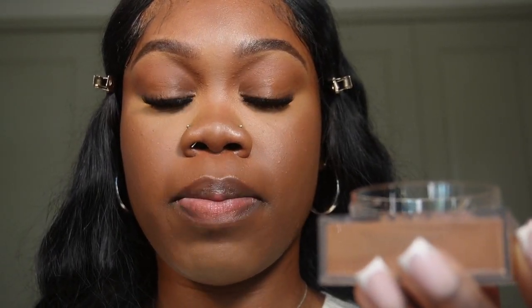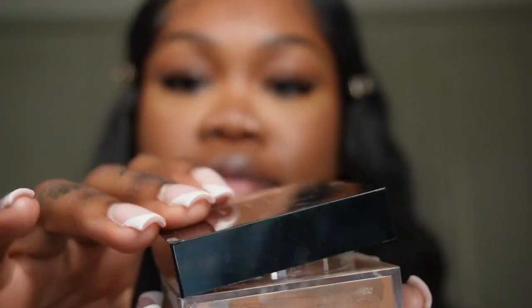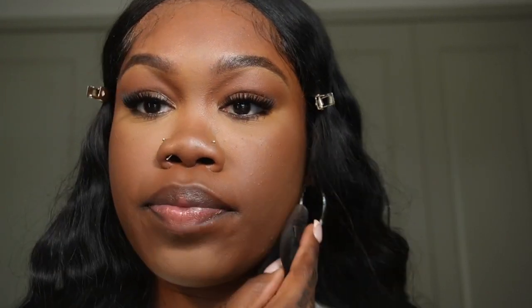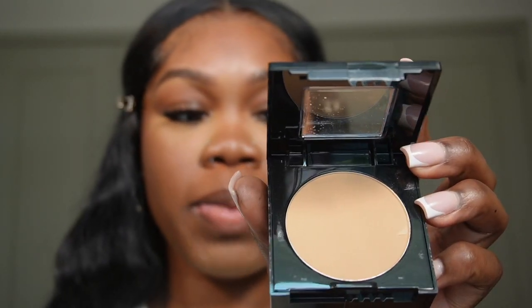I'm going to finish off the rest of my face with the Maybelline Fit Me Loose Finishing Powder in shade 40, going all over my face. I also go in with the Maybelline Fit Me in Sun Beige over spots that need a little more highlight. I love to highlight the inner corner of my eye — I have to do it — using that same Tarte palette. I also add some to the bridge of my nose.